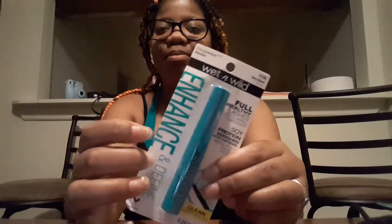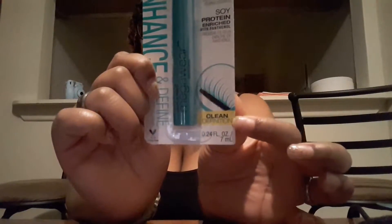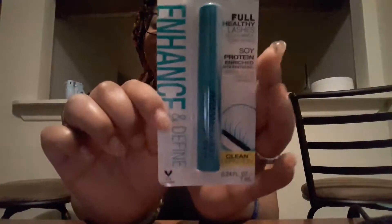I'm going to open this — it's the Wet and Wild mascara, the 'Clean Definition' one. Yeah, I got the mascara from Dollar Tree.